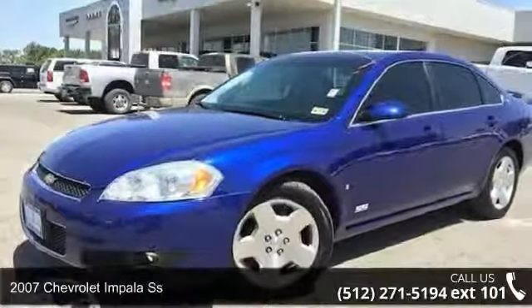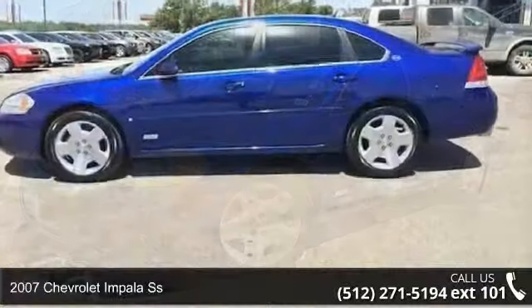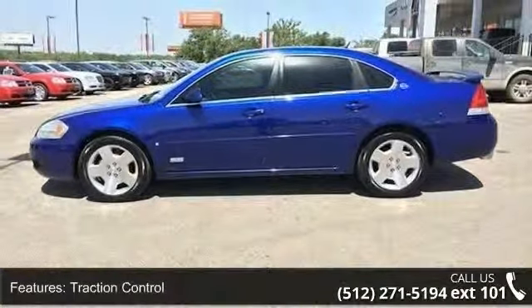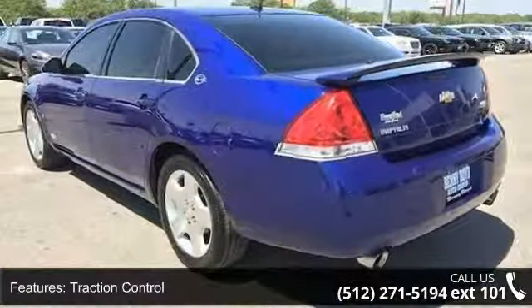Check out this 2007 Chevrolet Impala SS. If you are looking for an automobile with great features, look no further. This vehicle comes with a reliable 8-cylinder engine connected to a smooth shifting automatic transmission.